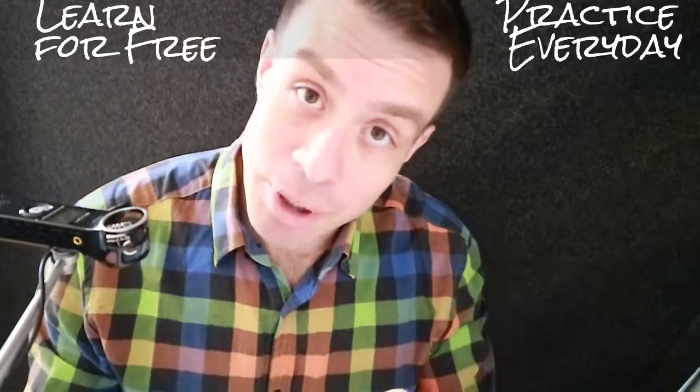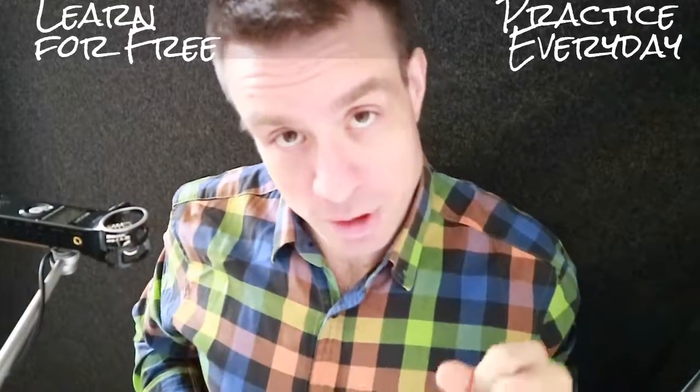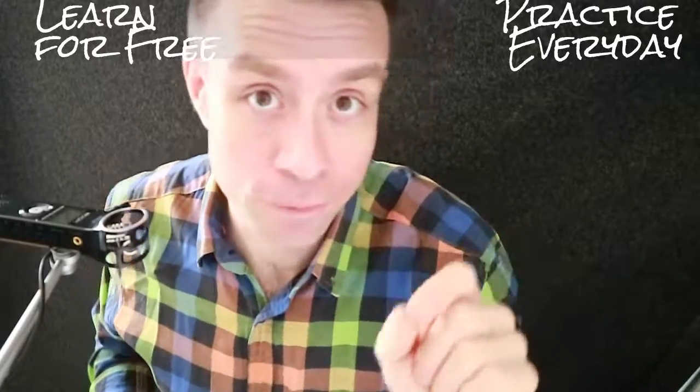Hello English learners in Spain. This is Learn English with Brandon, and I am going to give you some tips on practicing your English in Spain for free.